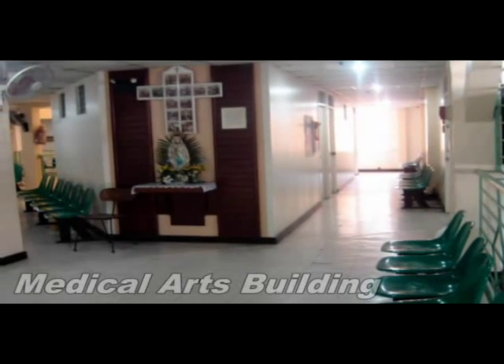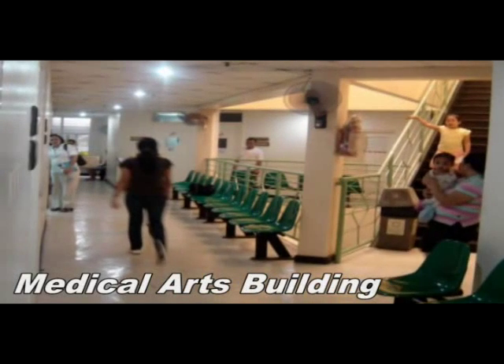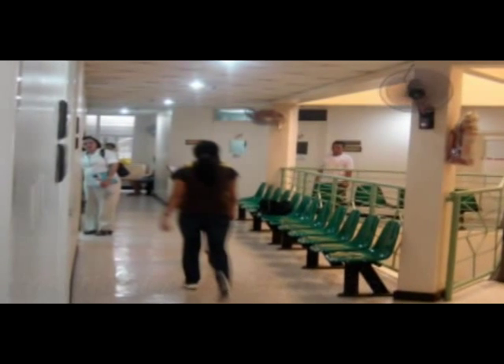Together with more than 100 doctors housed in the hospital's medical arts building, the hospital provides a long list of services to cater to a wide range of patients' needs.